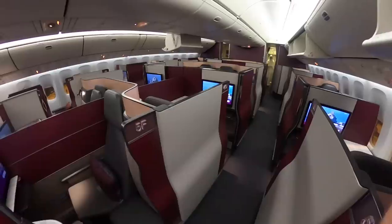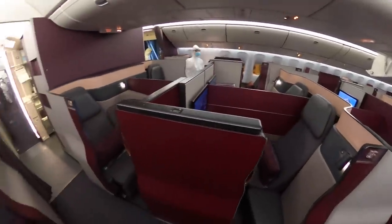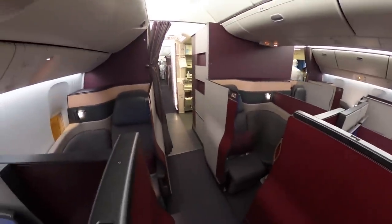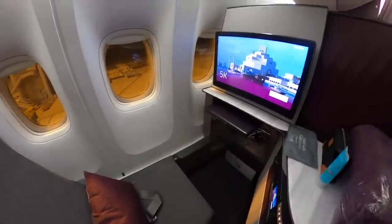The Q Suites are laid out in a one-to-one configuration and can be joined together to make massive suites in the middle, as I'll show you later in the video. For takeoff though, I just had the one Q Suite, which was pretty neat all the same.